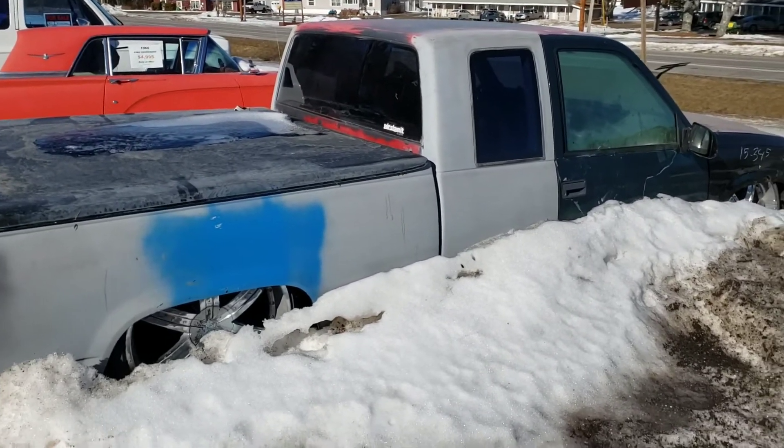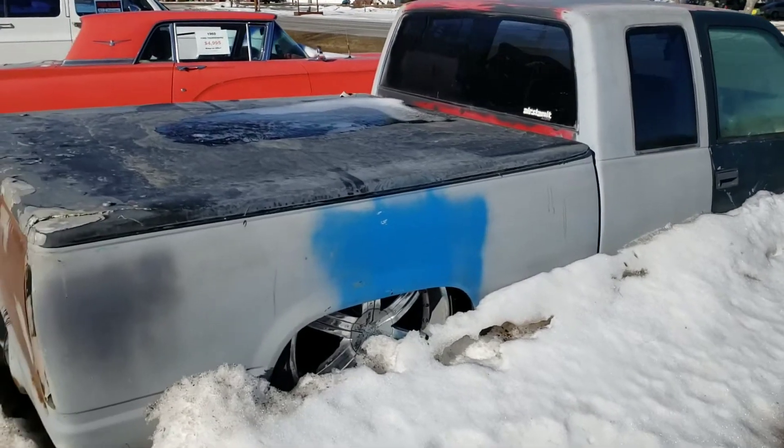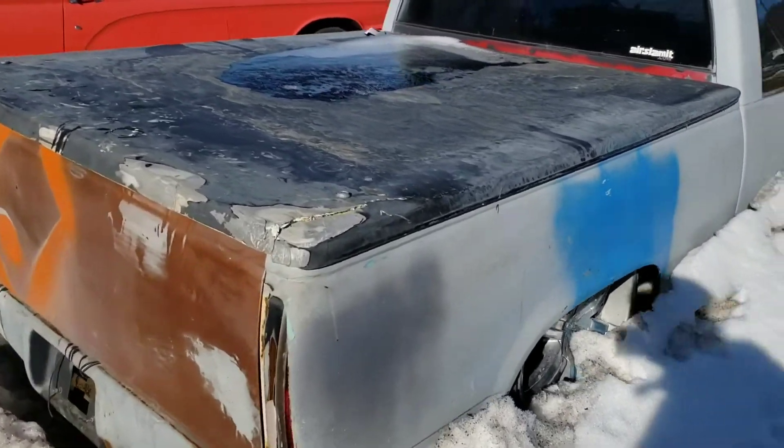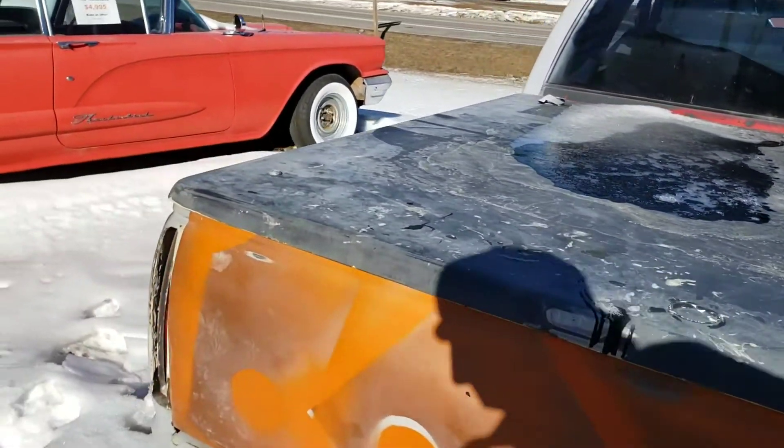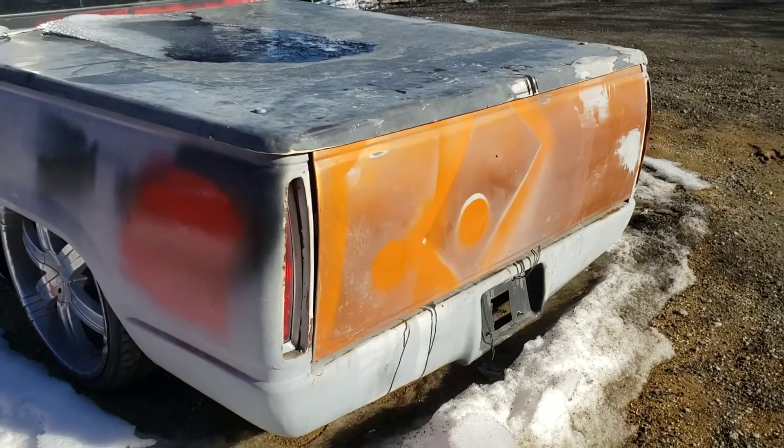So look at this — slammed Chevy pickup of some sort. That is way, way slammed. Look at those wheels.